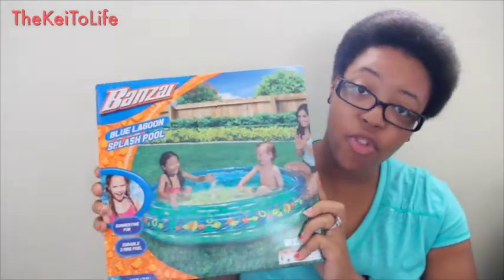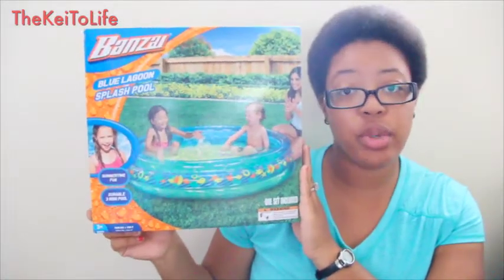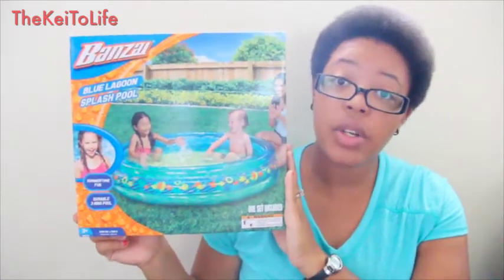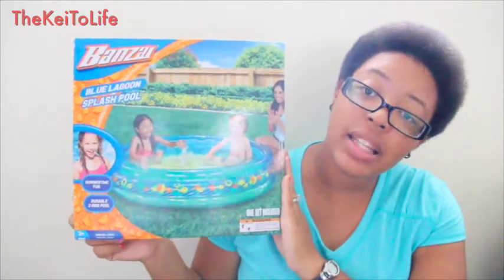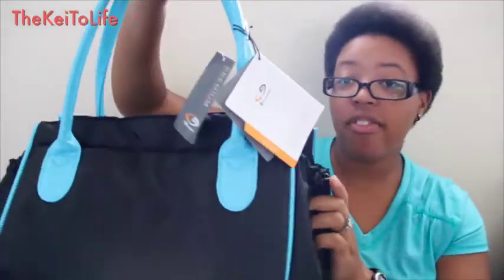This is a pool for kids, ages three and up, but my son is about to be two. All he's gonna do is sit there and splash in the water like he thinks it's a bathtub — that's basically all he wants to do. It's hot outside, so I figured why not. It was on sale for $10, regular price $30.